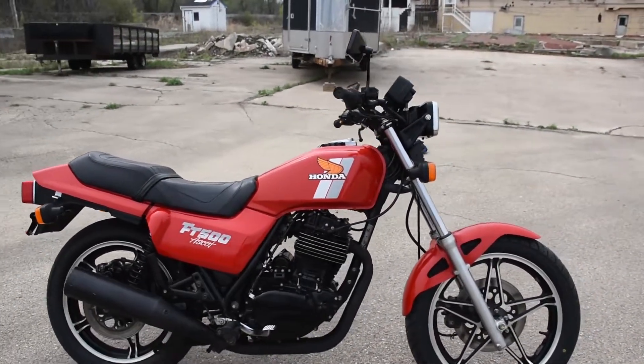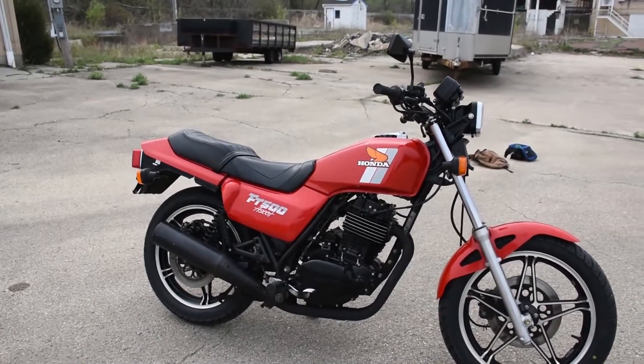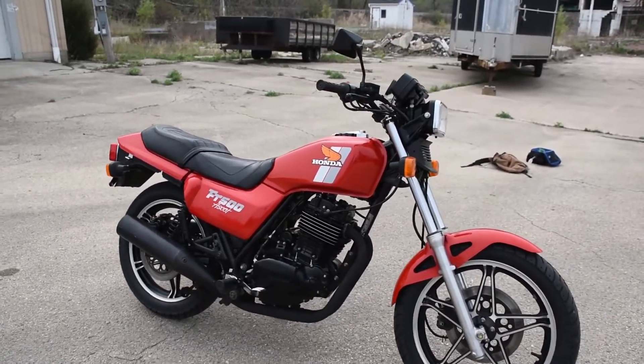Recently it's been serviced. New tires front and rear. Battery. Spark plug, oil change. Carburetor cleaning. Essentially a once over on all major systems.